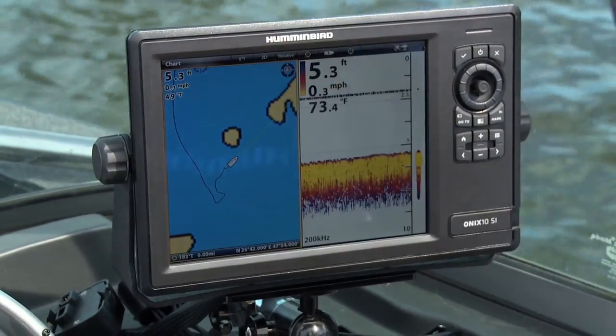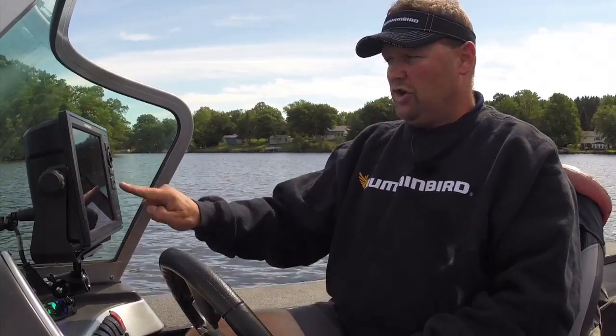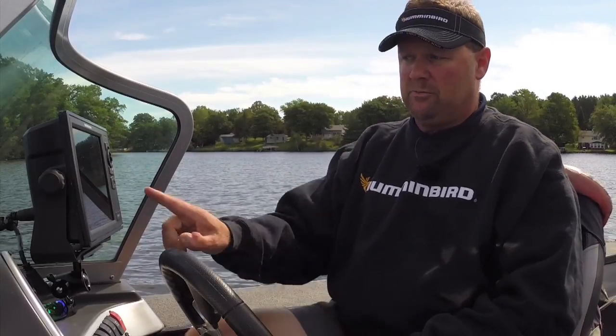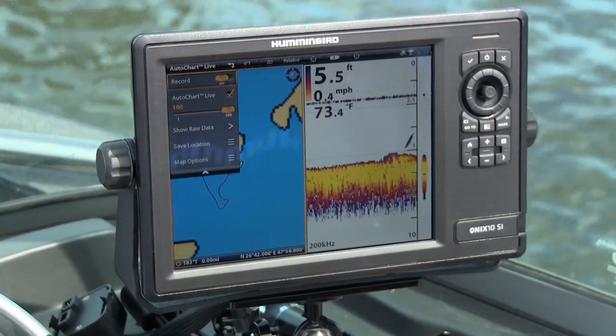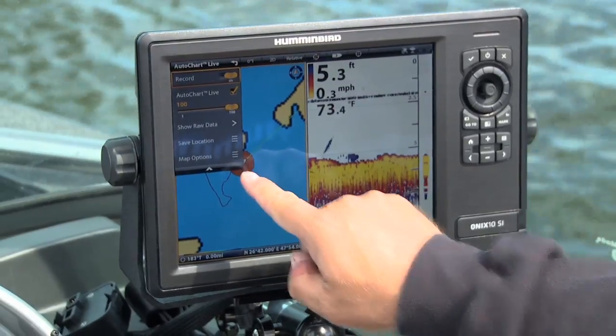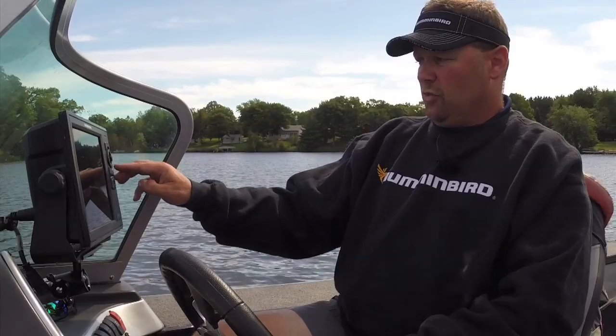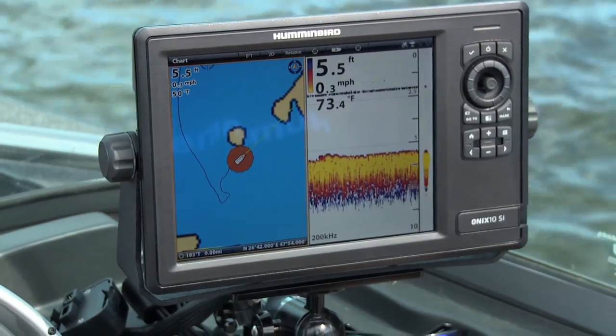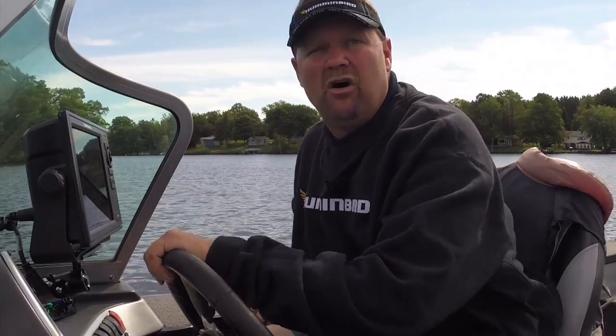Here's how easy this is to make work on my Onyx unit. All I'm going to do is touch 'Chart' — we have a complete touchscreen now, which is really cool. It puts everything right at my fingertips. I look right down here, and here's AutoChart Live. I hit AutoChart Live and it just asks me if I'm ready to record. I put that over to 'On' and we're ready to go. You can see it's marked a little bit of an area that we're going to start working in.